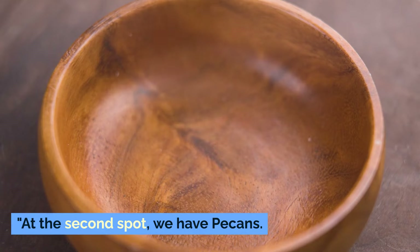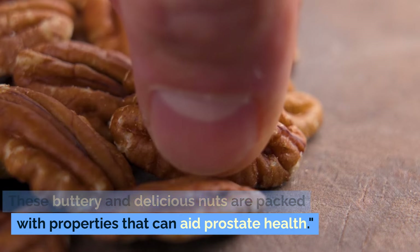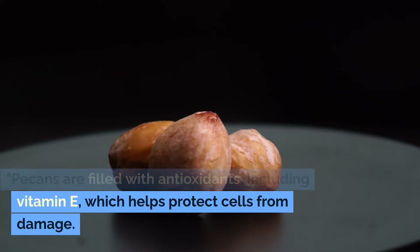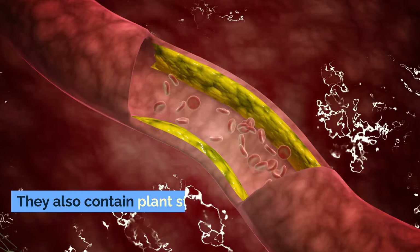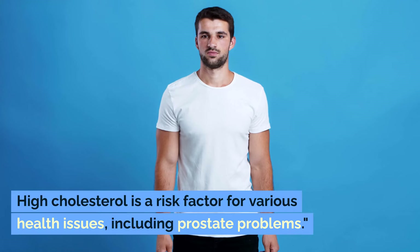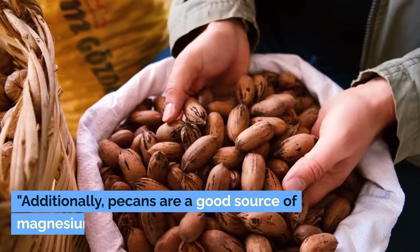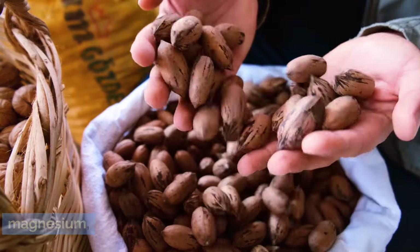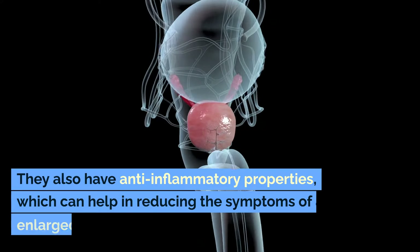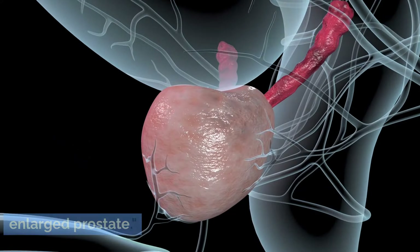At the second spot, we have pecans. These buttery and delicious nuts are packed with properties that can aid prostate health. Pecans are filled with antioxidants, including vitamin E, which helps protect cells from damage. They also contain plant sterols, which have been shown to reduce cholesterol levels. High cholesterol is a risk factor for various health issues, including prostate problems. Additionally, pecans are a good source of magnesium, which is crucial for muscle and nerve function, including those in the prostate area. They also have anti-inflammatory properties, which can help in reducing the symptoms of an enlarged prostate.